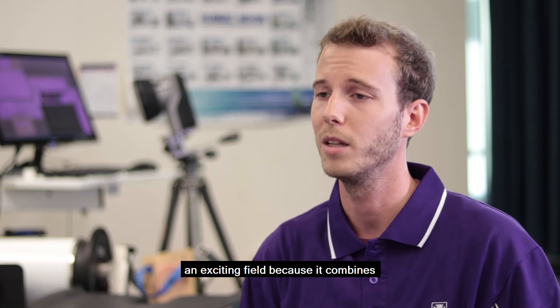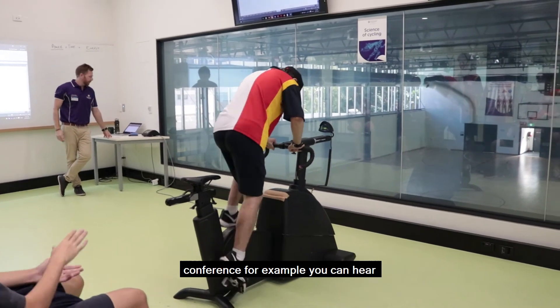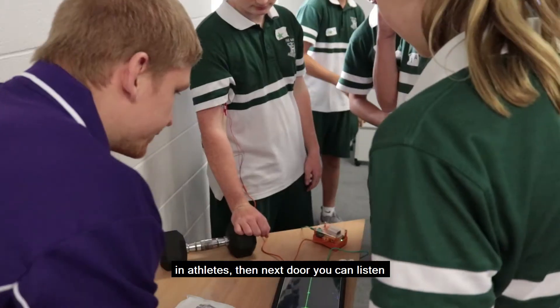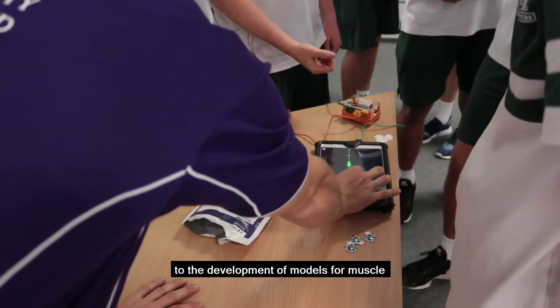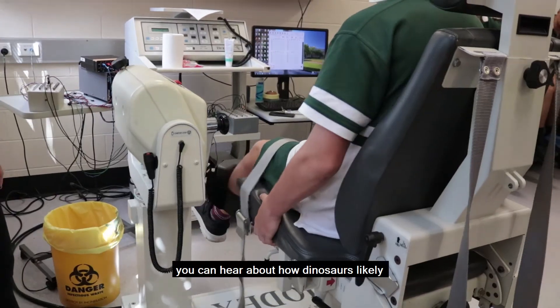Biomechanics is such an exciting field because it combines many disciplines. At a typical biomechanics conference, for example, you can hear about how technique can be optimised in athletes, whereas next door you can listen to the development of models for muscle contraction. In the next room, you can hear about how dinosaurs likely walked the earth.